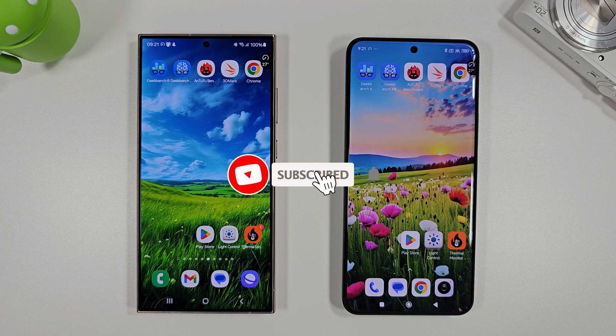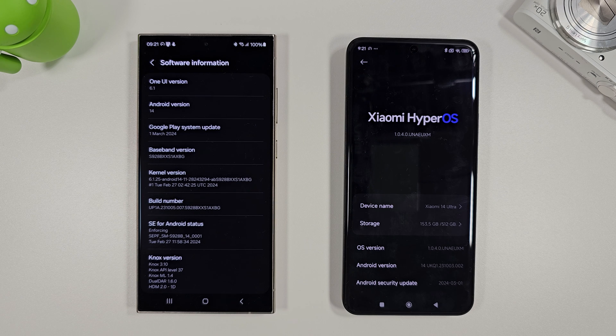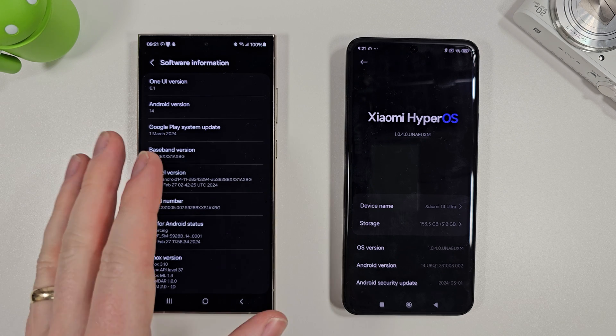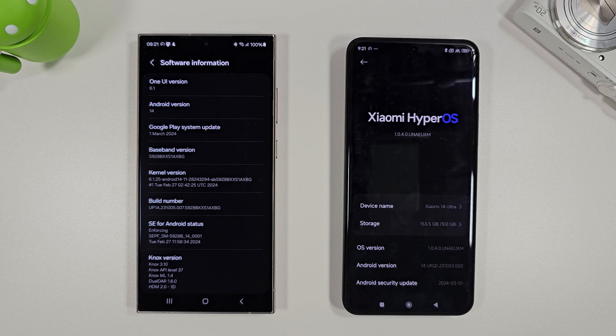Hi guys, it's John here and this is a benchmark comparison test between the Galaxy S24 Ultra and the Xiaomi 14 Ultra. They both contain the Snapdragon 8 Gen 3 processor, but the difference is here we have One UI 6.1 on the Samsung and we have the Xiaomi HyperOS on the Xiaomi.